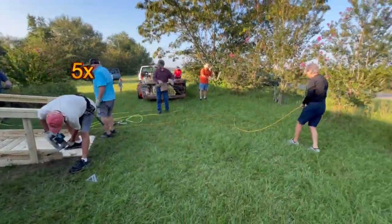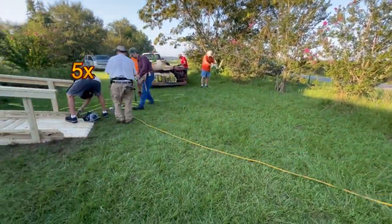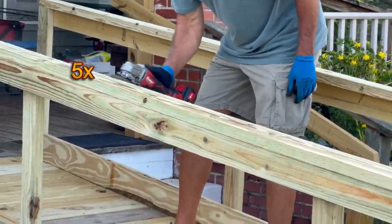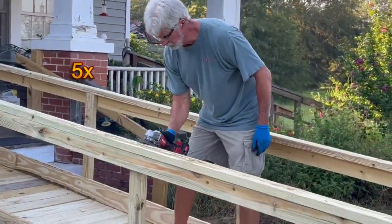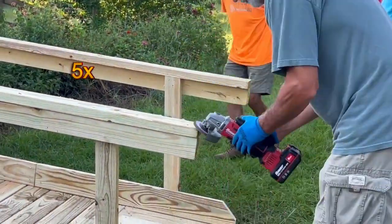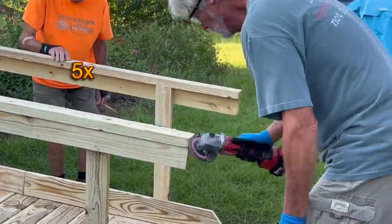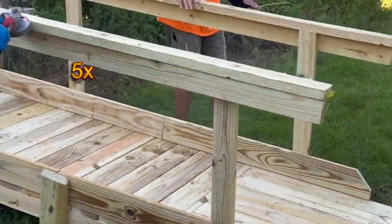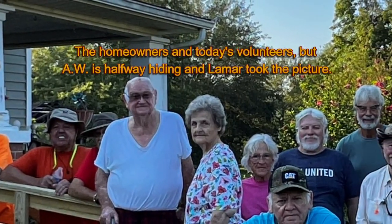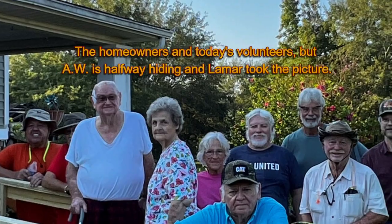Gathering up tools and sanding the handrails. The homeowners and today's volunteers — A.W. is halfway hiding and Lamar took the picture.